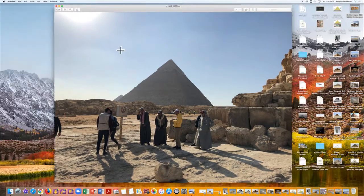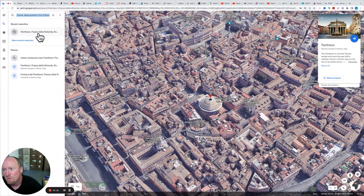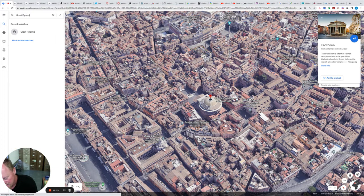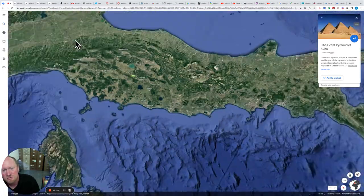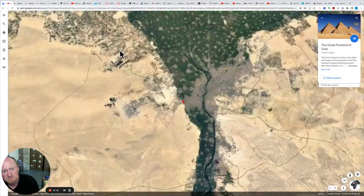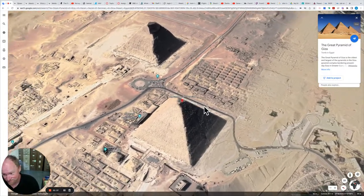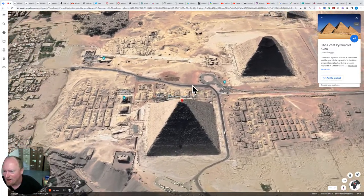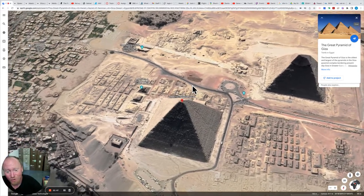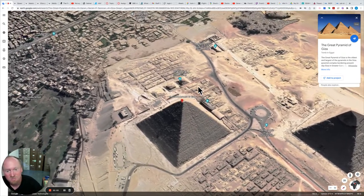There is one other flaw with the pyramids, and it is simple: they are so darn noticeable. They are easy to spot. It's like a big sign advertising to any grave robber looking for treasure — this is the place to go. And they did. Fairly soon after completion, these tombs were robbed.